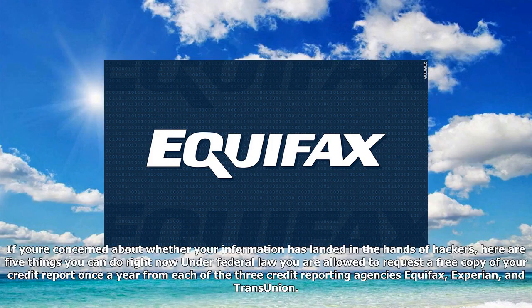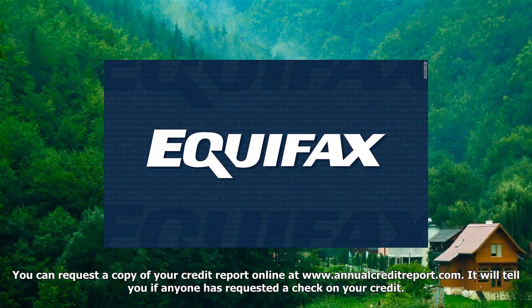If you're concerned about whether your information has landed in the hands of hackers, here are five things you can do right now. Under federal law, you are allowed to request a free copy of your credit report once a year from each of the three credit reporting agencies: Equifax, Experian, and TransUnion.